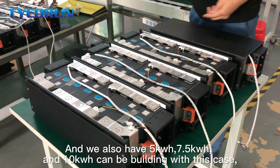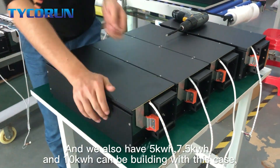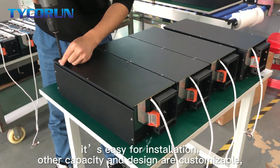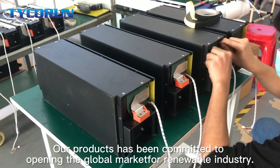We also have 5kWh, 7.5kWh, and 10kWh options that can be built with this case. It is easy for installation, and outer capacity and design are customizable. Our product has been committed to opening the global market for the renewable energy industry.